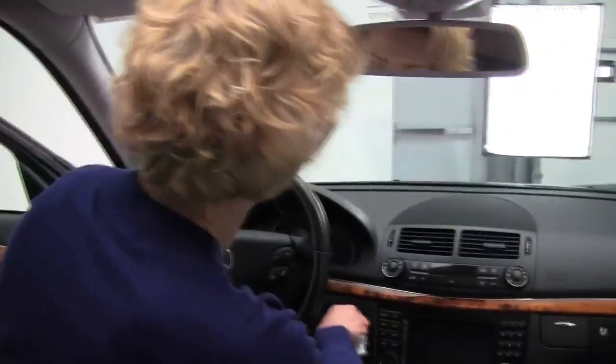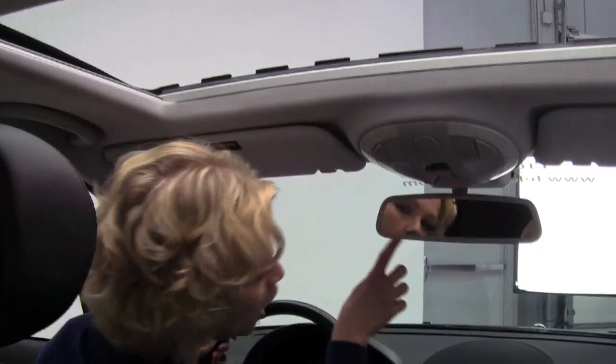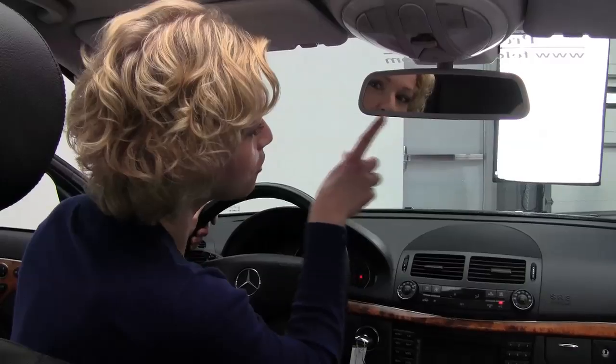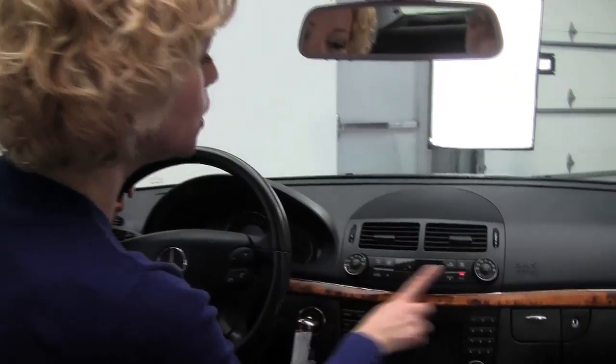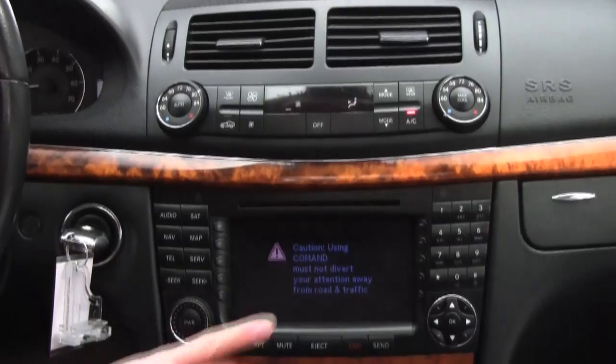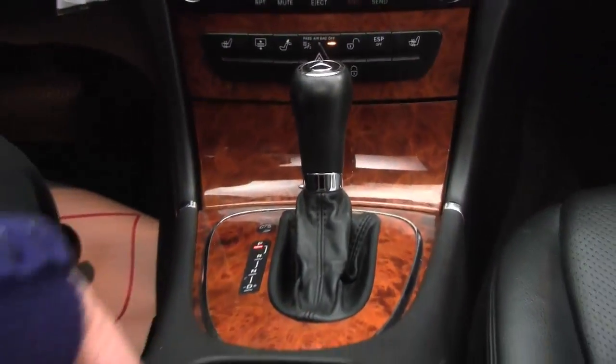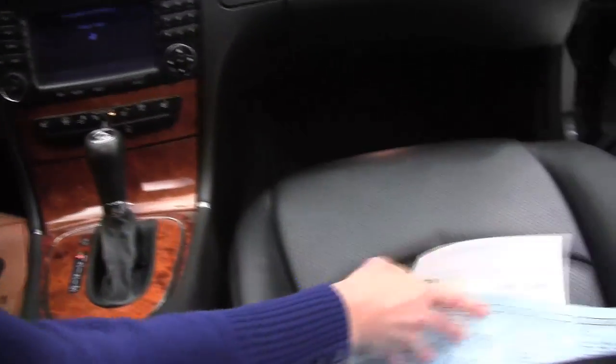Let's get in and start it up. We have our standard power moon roof, auto dimming rear view mirror with integrated garage door opener, dual zone climate control, factory installed sound system, and hard drive navigation system. Beautiful wood grain trim and cup holders.